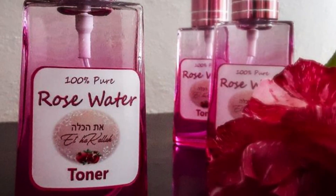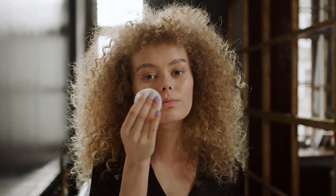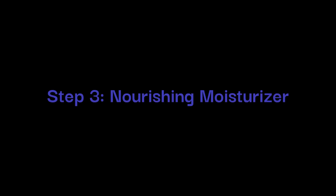Step 2: Refreshing Toner. Once your face is clean and free from the mask, the next step is to apply a toner. Rose water can be a fantastic natural option for this purpose. Apply a small amount of rose water to a cotton pad, then gently pat the cotton pad on your face to distribute the toner evenly.